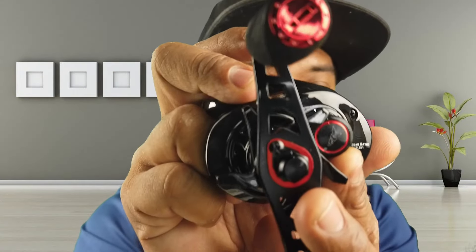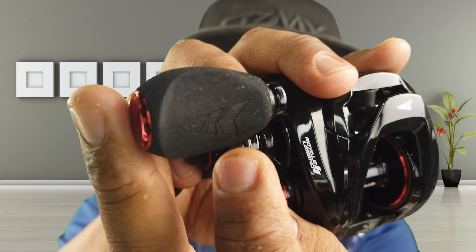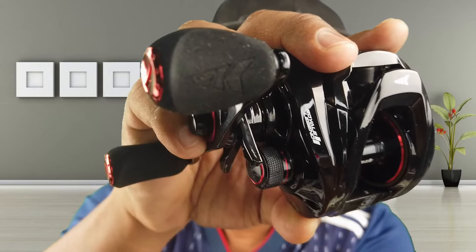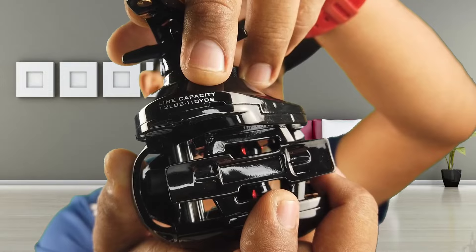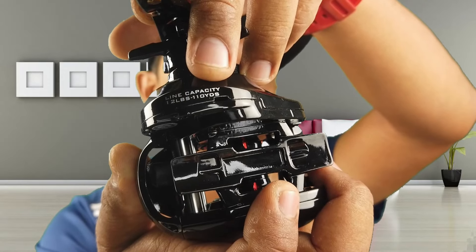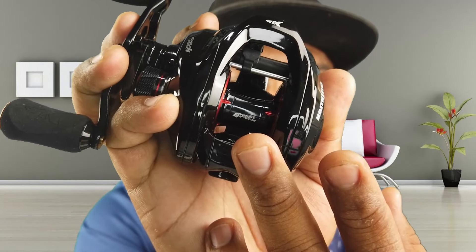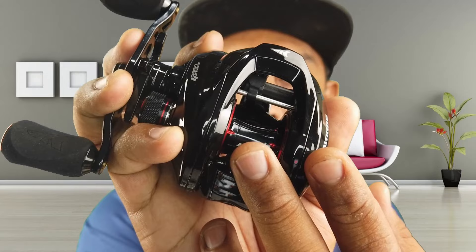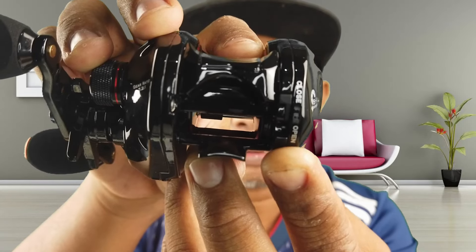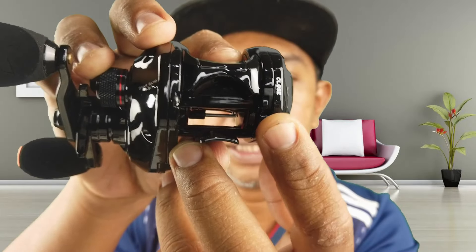Dekat spool tension knob ni ada logo Casking juga. Kalau korang tengok, dekat handle knob pun ada logo Casking. Selain daripada tu, dekat bahagian bawah ni dia ada tulis line capacity yang dicadangkan oleh Casking. Kalau korang tengok kat sebelah dalam spool pun dia ada chop model dia, Royal Legend 2. Dekat bahagian belakang ni dia ada tulis open close, dia ada button open close, ada switch kat sini untuk buka side plate.